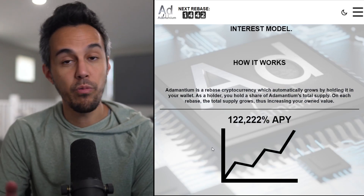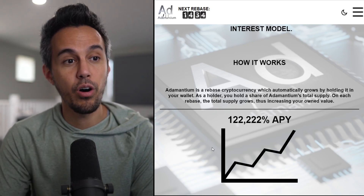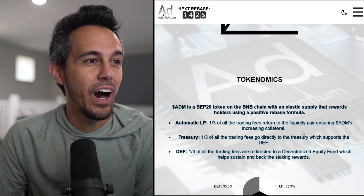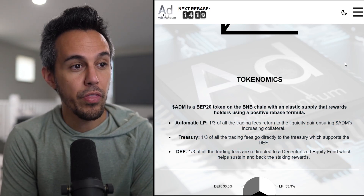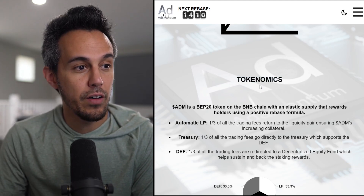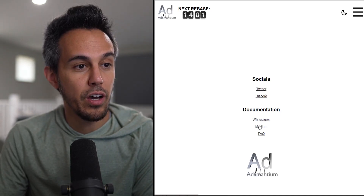Grow your wallet and build your wealth with Adamantium — a centralized finance asset which rewards users with a fixed compound interest model. It's a rebase scripted currency that automatically grows by holding in your wallet. As a holder, you hold a share of Adamantium's total supply, and on each rebase the total supply grows, increasing your own value. The APY is 122,000%. The tokenomics: it's a BEP20 token on the BNB chain. Automatic LP — one-third of all trading fees return to the liquidity pair, ensuring ADM's increasing collateral. Treasury — one-third of all trading fees go directly to the treasury. And one-third goes to the Decentralized Equity Fund (DEF).